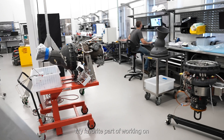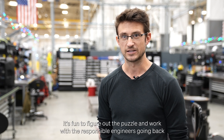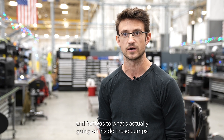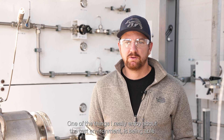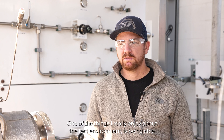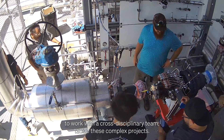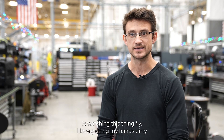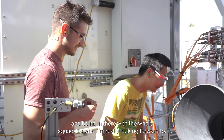My favorite part of working on the turbo pumps is just the complexity of the assembly. It's fun to figure out the puzzle and work with the REs going back and forth as to what's actually going on inside these pumps. One of the things I really enjoy about the test environment is being able to work with a cross-disciplinary team to tackle these complex projects. What I'm most looking forward to on Terran R in general is watching this thing fly. I love getting my hands dirty and being in there with the whole squad.